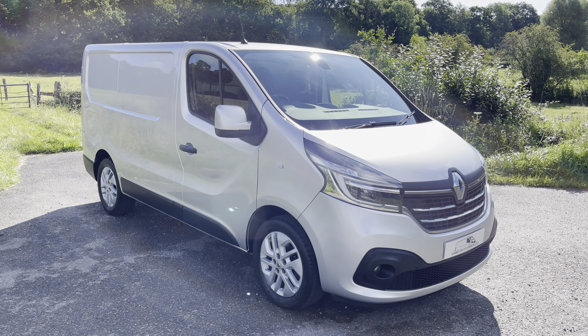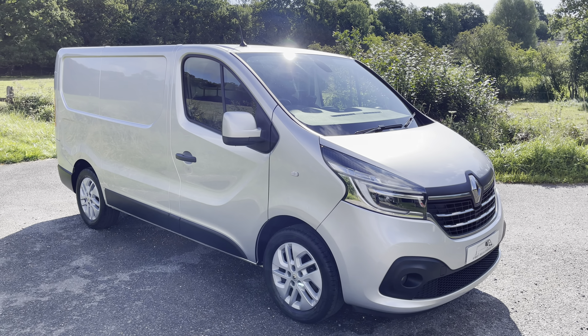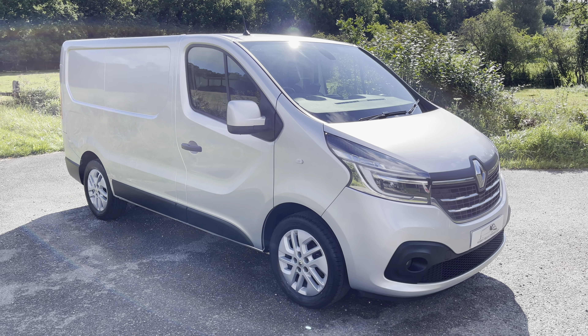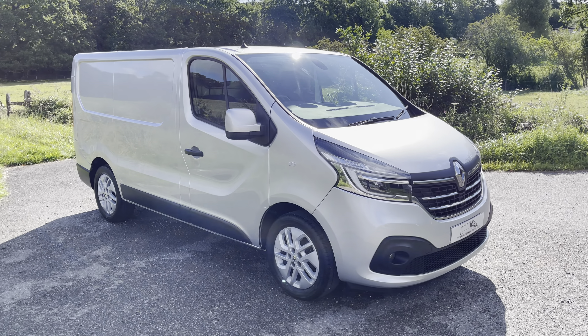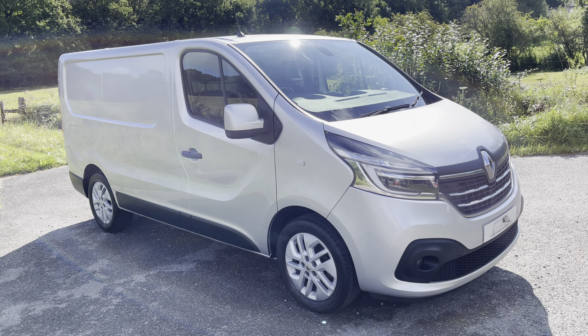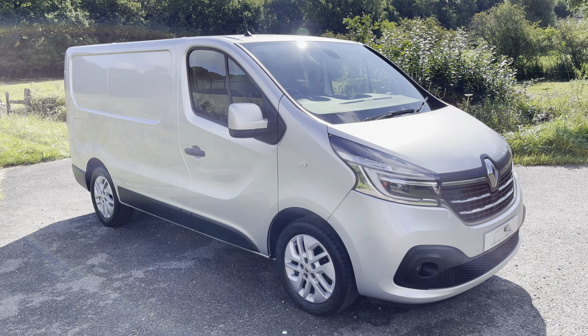Hi everyone, Dan here at Surrey Hills Commercials, hoping you guys are doing great. Another day, luckily a sunny one today, and we've got another fantastic van for you guys to see. Today we are showcasing a 2019 on a 69 plate, so the latest shape and the latest engine — the Renault Trafic Sport Nav.